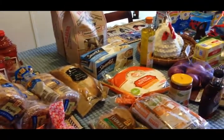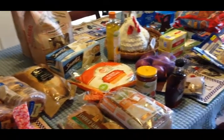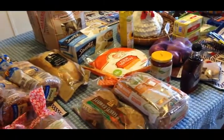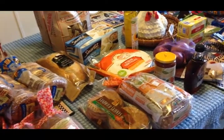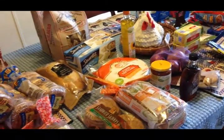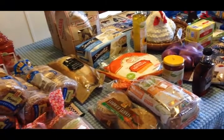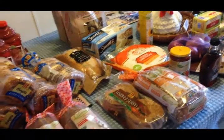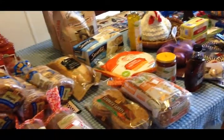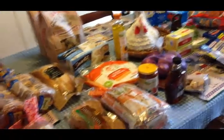Just a quick side note about the Ibotta app — while putting groceries away from Walmart, I submitted the receipt and got $10.60 back in rebates on those items. I really recommend checking out the Ibotta app; it's saved me a lot of money. Alright, now this is everything I picked up from Aldi.